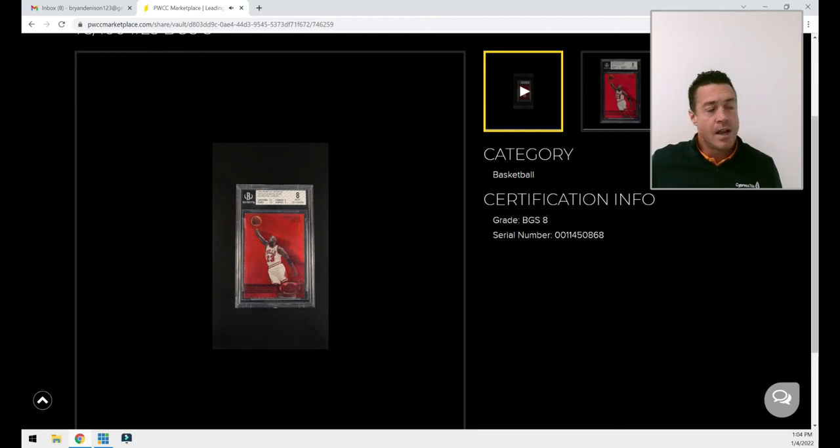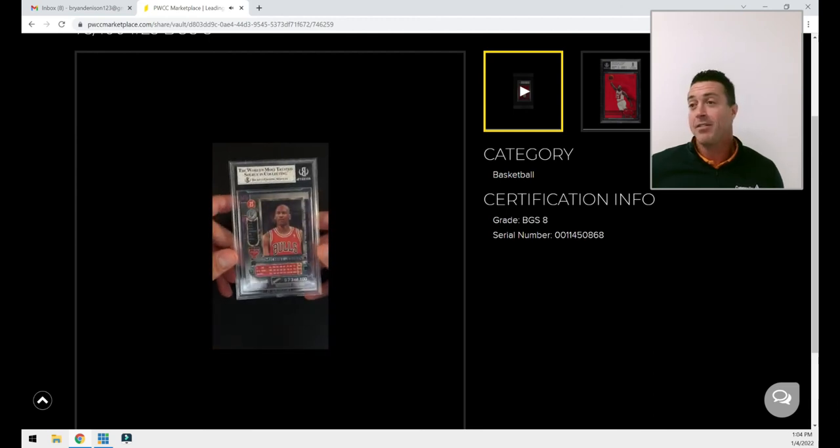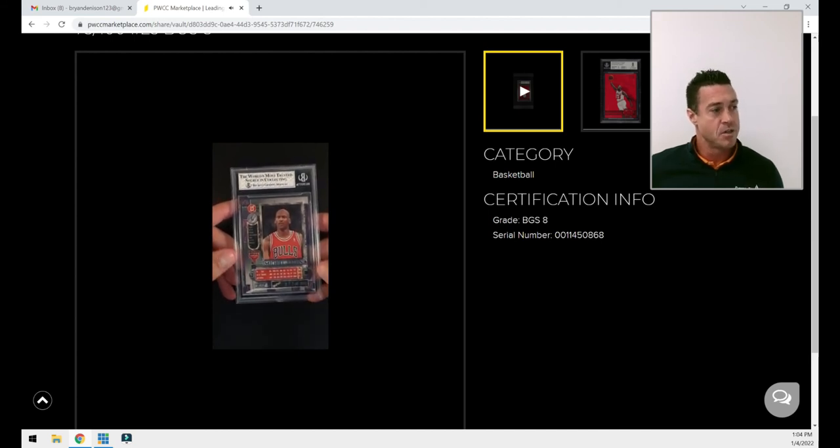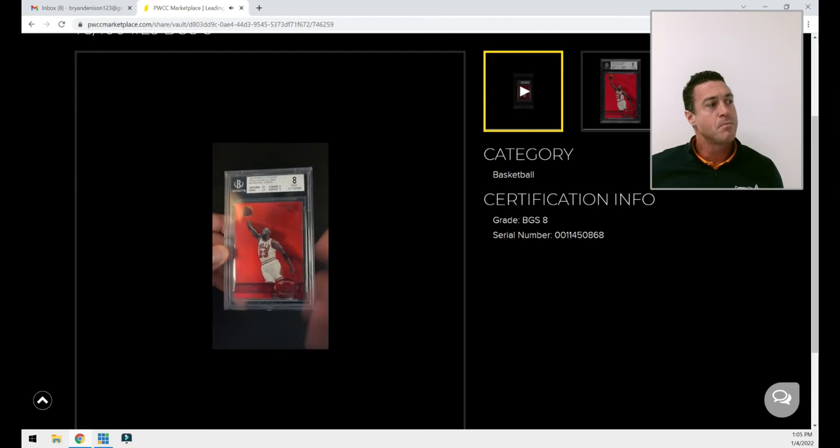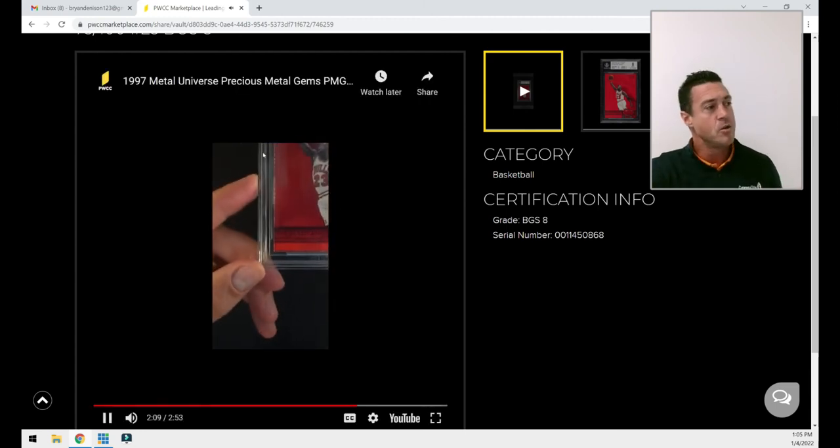It wasn't cheap — it was a big life decision to pick this card up. But it just strikes me as a card that's never going to go down. I'll hold it as long as I need to; I'm not trying to flip it. In my opinion it's probably one of the five best Jordan cards in the world — not necessarily at this grade, but in terms of iconicism. I've never held it in my hands, which people find amusing, but the peace of mind of having it safe in the PWCC vault, insured, where I can look at it anytime — that's what matters. That's card number 2.